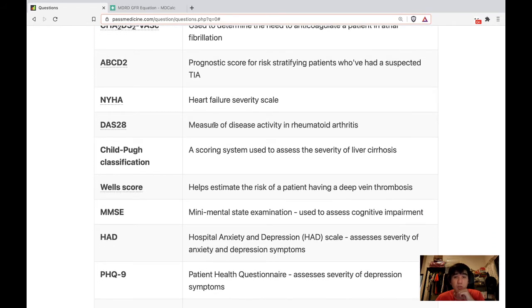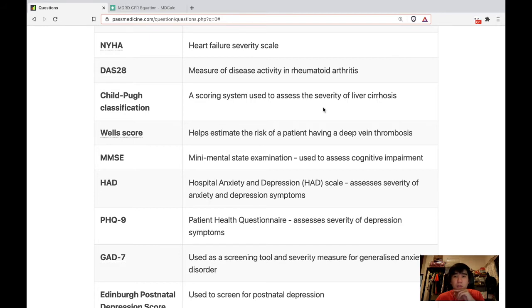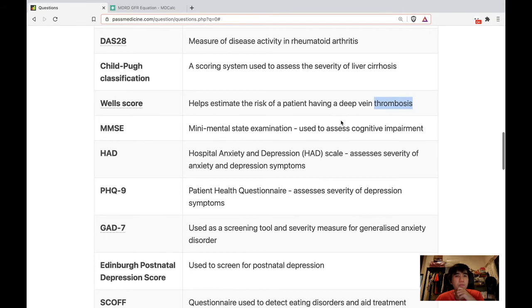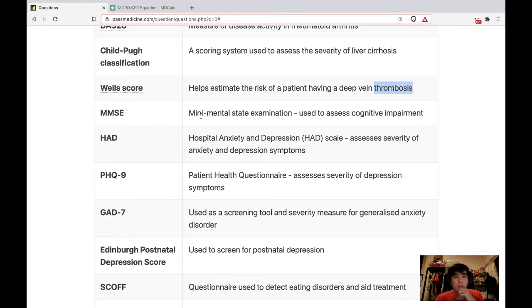NYHA is New York Heart Association, used for heart failure severity. DAS28 is a rheumatology scoring system for disease activity in rheumatoid arthritis. Child-Pugh classification is a scoring system to assess the severity of liver cirrhosis. Wells score — there's the DVT Wells score and the PE Wells score: DVT Wells score above 4 is likely DVT; PE Wells score above 1 is likely PE. MMSE is mini mental state examination used to assess cognitive impairment.